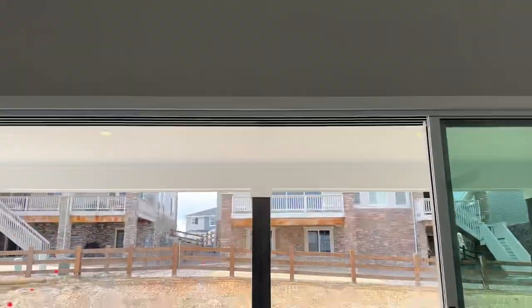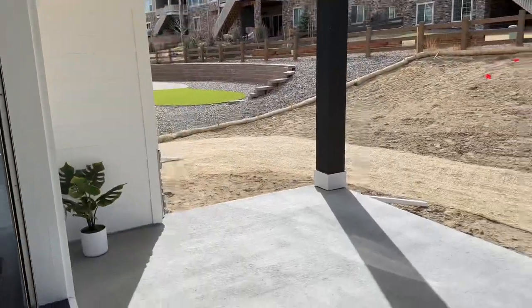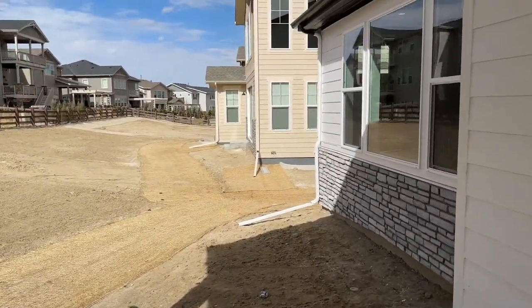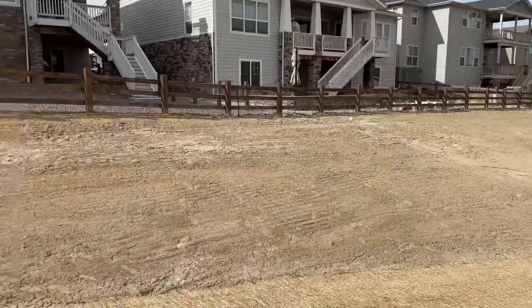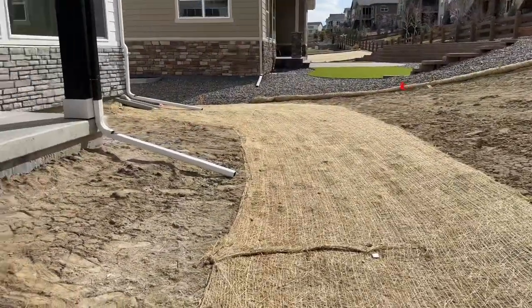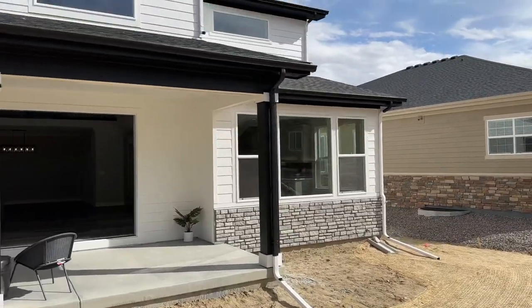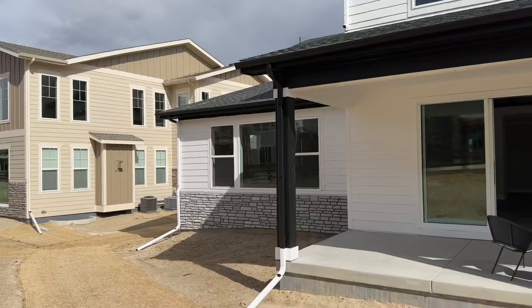Here's your covered patio. This is a quarter-acre lot, just under 11,000 square feet, and this is all yours right here. Let's take a view from the back of the home — you've got the black, white, and gray stone exterior.